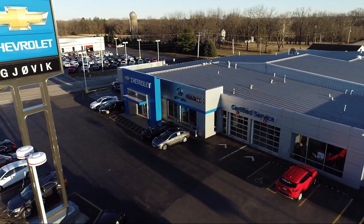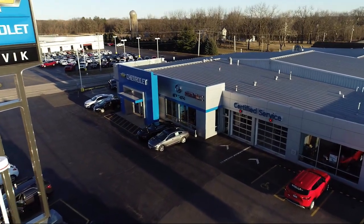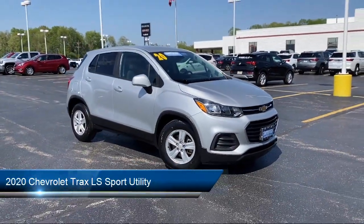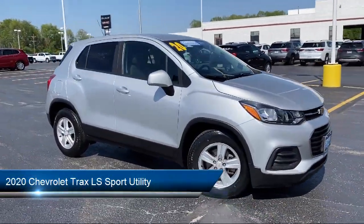Welcome to Jovic Chevrolet Buick GMC. Let's take a look at another one of our great vehicles from our inventory, and it comes equipped with preferred equipment group 1LS.